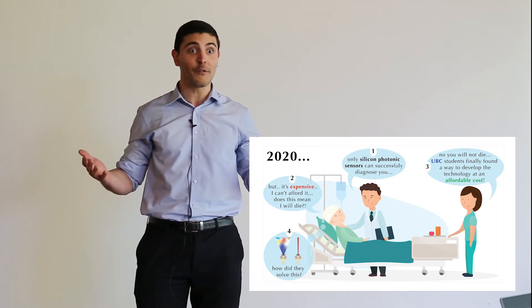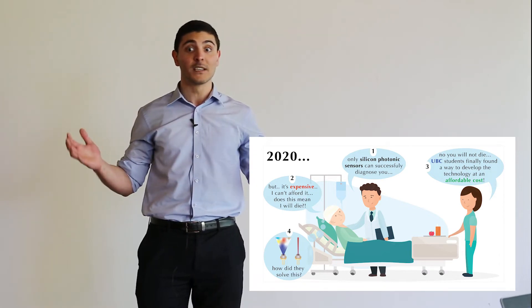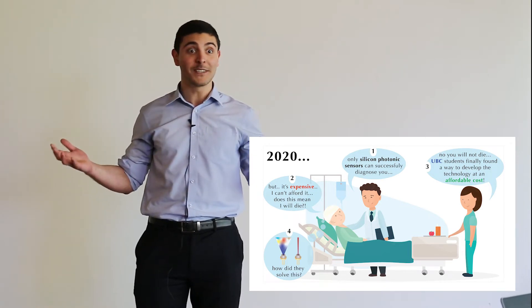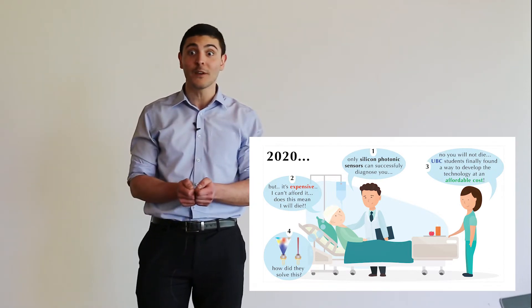Besides being faster and more power efficient, light has a unique property: its ability to interact with the outside matter, such as our blood for instance. What does this mean? Well, detection of early stages of cancer and treatment of hepatic diseases can be at your fingertips.